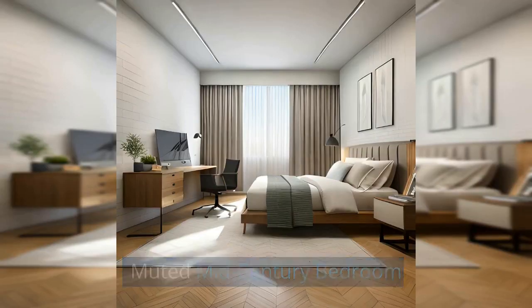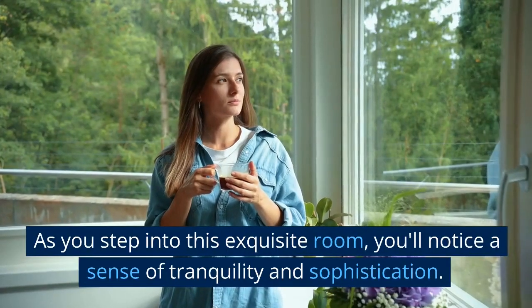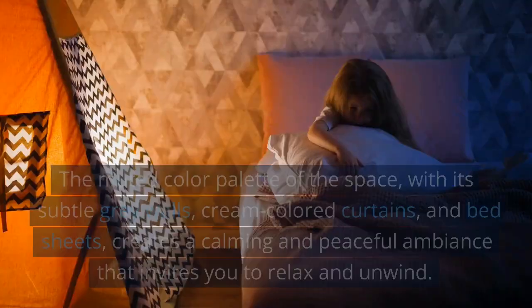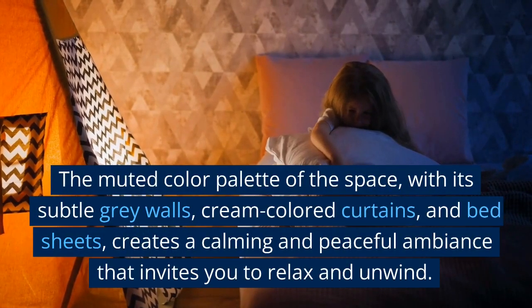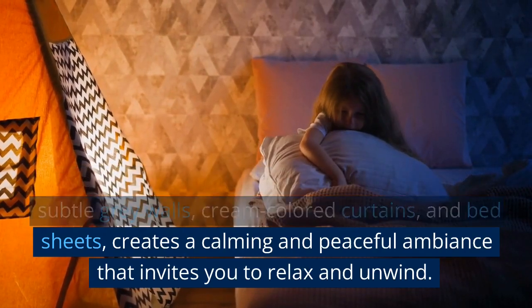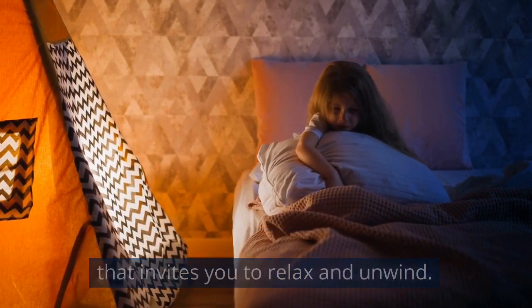Muted Mid-Century Bedroom: As you step into this exquisite room, you'll notice a sense of tranquility and sophistication. The muted color palette of the space, with its subtle gray walls, cream-colored curtains, and bed sheets, creates a calming and peaceful ambience that invites you to relax and unwind.